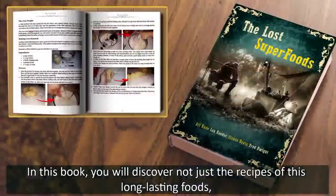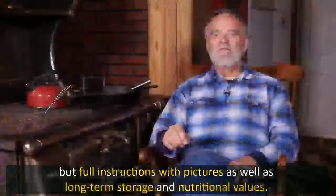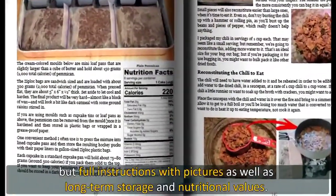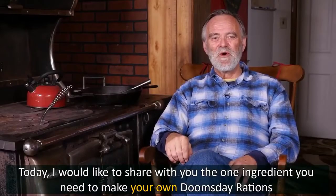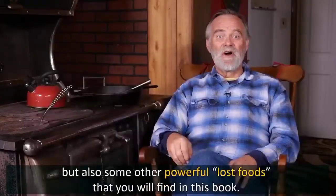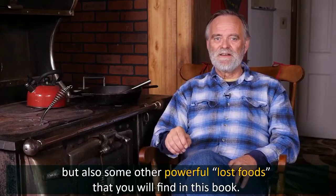This is just one of the 126 survival foods that you can find in The Lost Superfoods. In this book, you will discover not just the recipes of this long-lasting food, but full instructions with pictures, as well as long-term storage and nutritional values. Today, I'd like to share with you the one ingredient you need to make your own Doomsday Rations, and some other powerful lost foods found in this book.